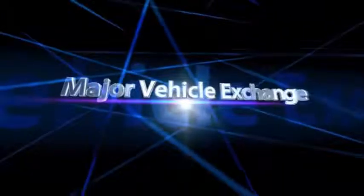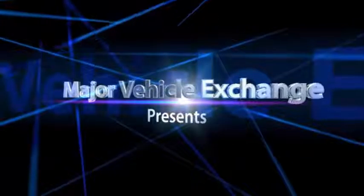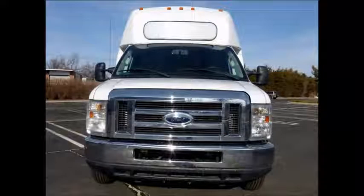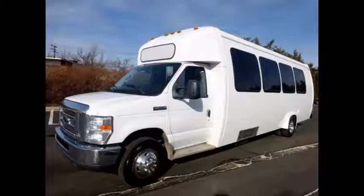Major Vehicle Exchange presents a used charter bus for sale: 2012 4D450 Shuttle Bus with rear luggage. Stock number 84761. This used bus for sale has a clear title. It is fully reconditioned and ready for immediate delivery anywhere across the USA and Canada.